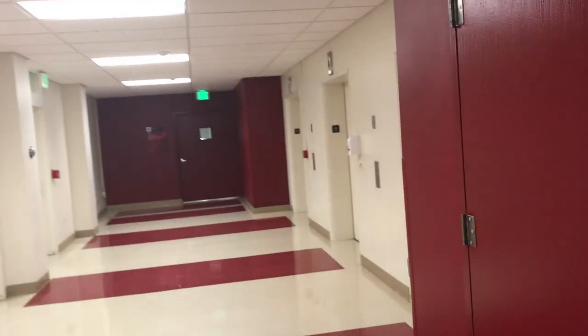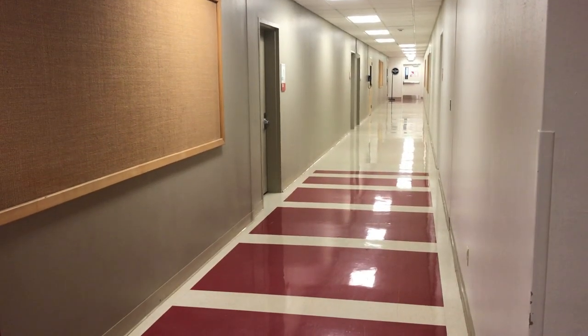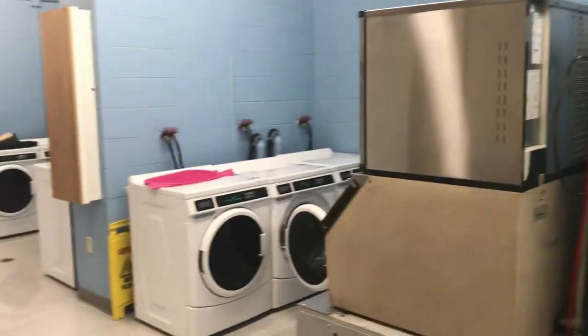Then we have the stairs, which go down to both the Cave and the laundry room. This is what the basement floor looks like — elevators are right there and then there are long hallways. The Cave is at the end of that hall — I'm not going to show it because it's closed. The laundry room is pretty big with washers and dryers for pretty much everybody.